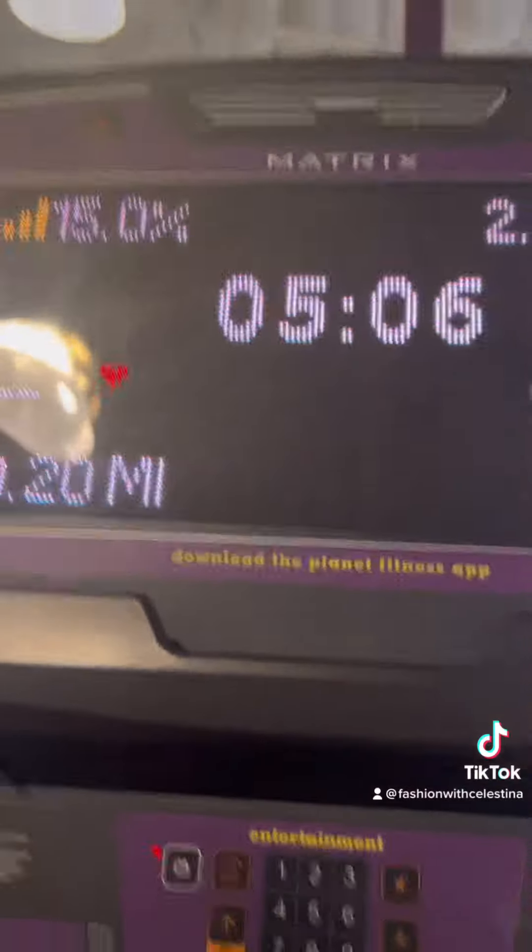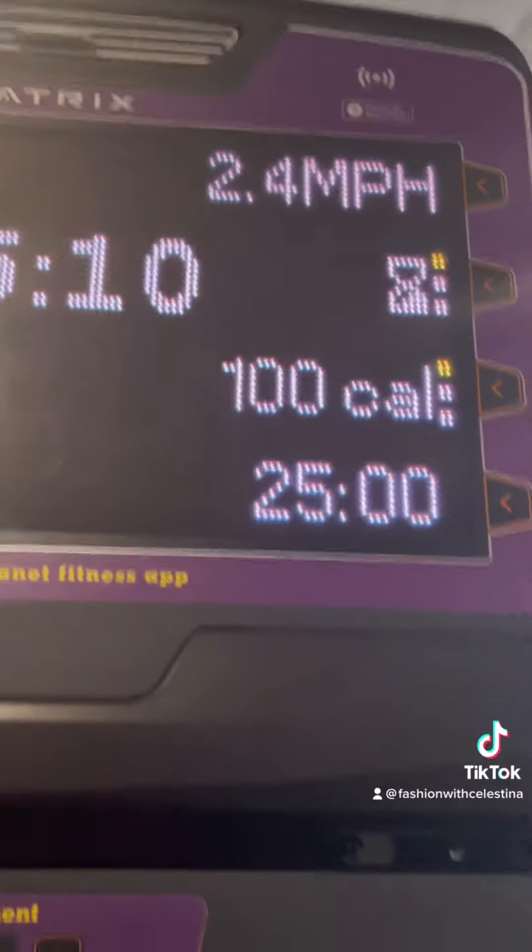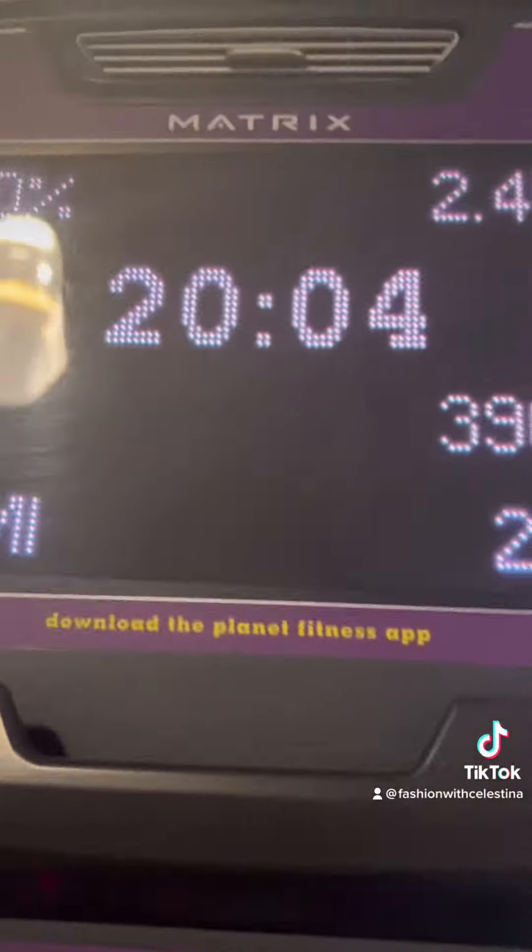I do a 15% incline on the treadmill at 2.4 speed for 30 minutes. I usually add about a five minute cool down after that.